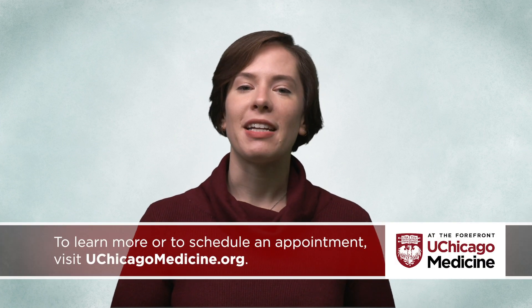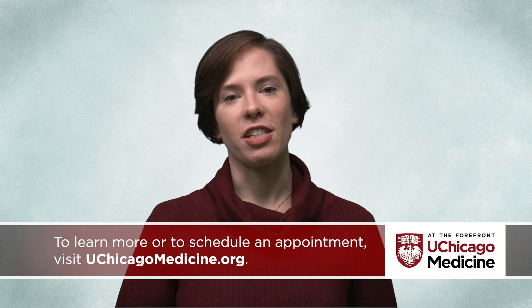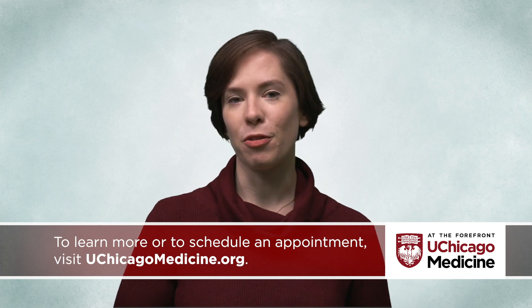This is why doctors recommend staying up to date on your vaccinations, including an annual flu shot, to protect yourself and your loved ones from preventable illnesses.